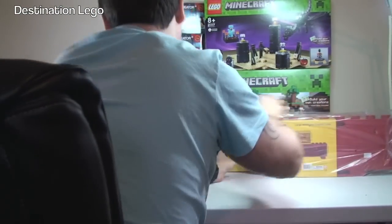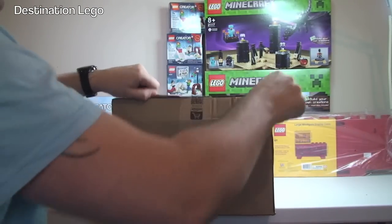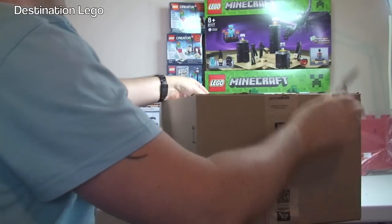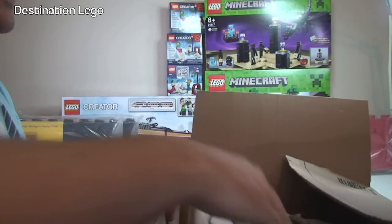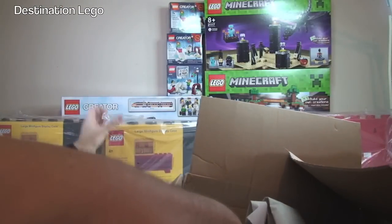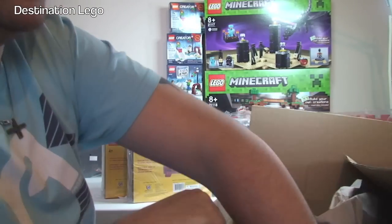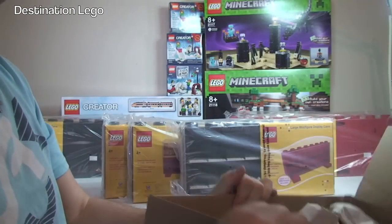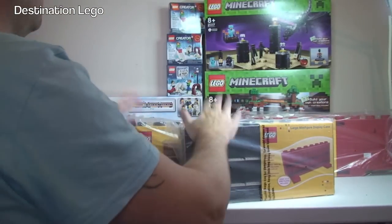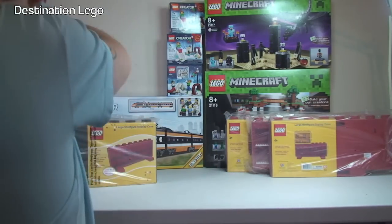Next up, I believe more of the same from Amazon. This time I got 3 more in black, because they had them on a special deal. These are for future collectible minifigure series. So in total I ended up getting 5 black and 3 red display cases.